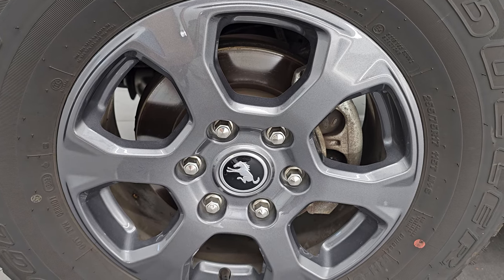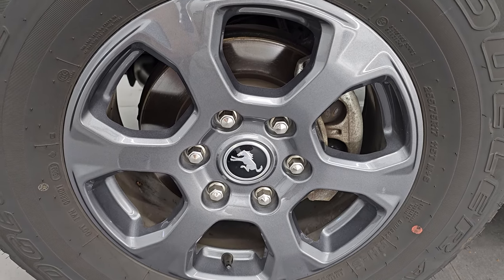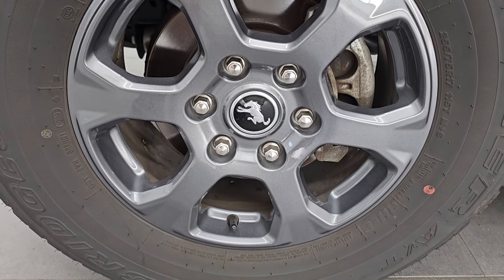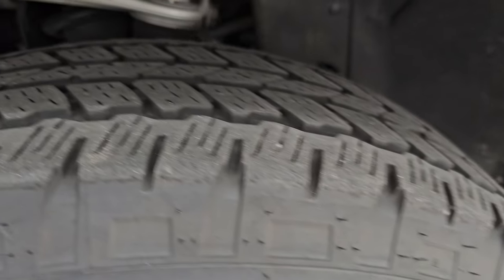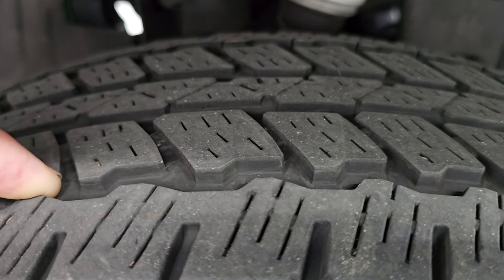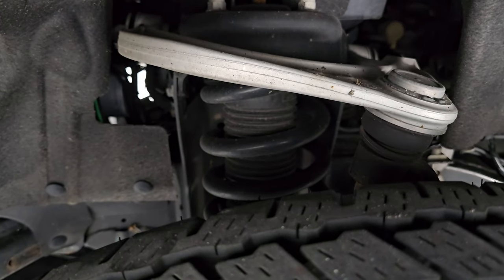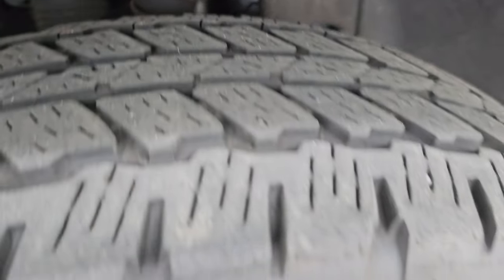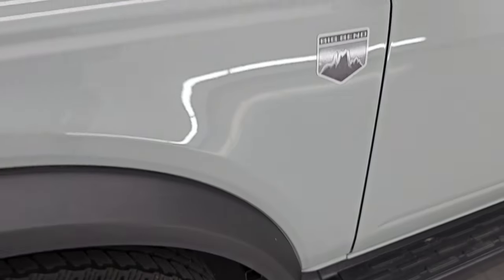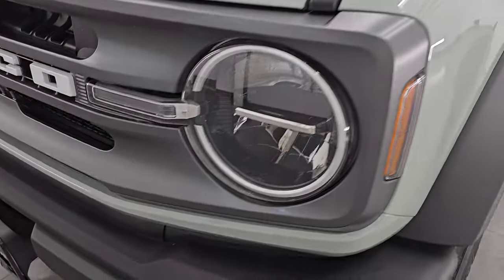It comes with these 17-inch carbonized gray painted alloy wheels and Bridgestone Dueler A/T tires — 255/75R17s — with about 75% tread left. The frame and underbody are in really nice, clean condition. The front fenders are in great shape; I didn't see any major dents or dings on there.